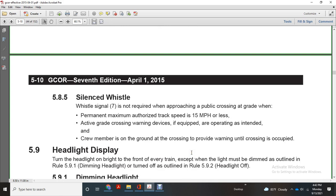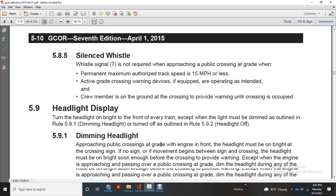Silence whistle: whistle signal 7 is not required when approaching a public crossing at grade if the permanent maximum authorized track speed is 15 miles per hour or less and an active grade crossing warning device is equipped and operating as intended, and no crew member is on the ground at the crossing to provide warning until the crossing is occupied.